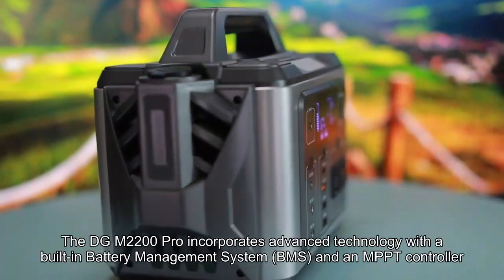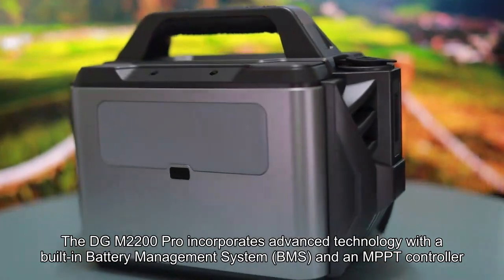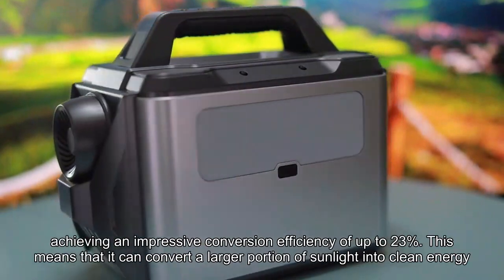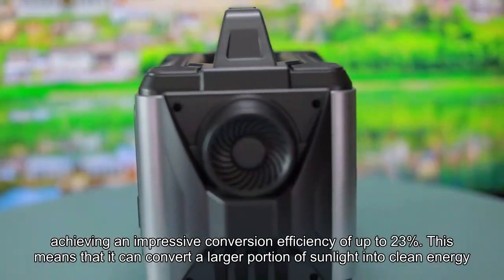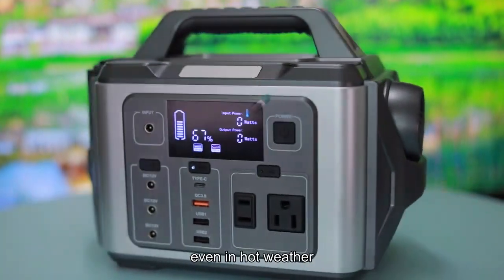The DGM2200 Pro incorporates advanced technology with a built-in battery management system (BMS) and an MPPT controller, achieving an impressive conversion efficiency of up to 23%. This means that it can convert a larger portion of sunlight into clean energy, even in hot weather.